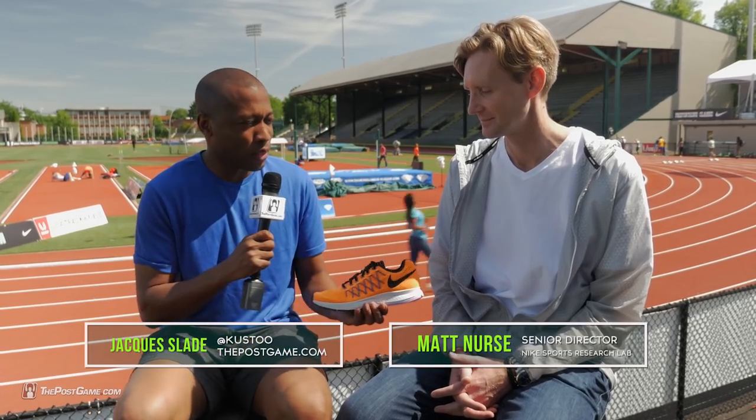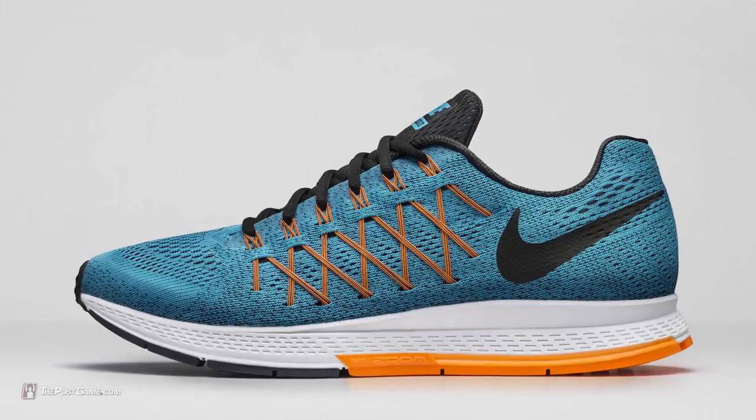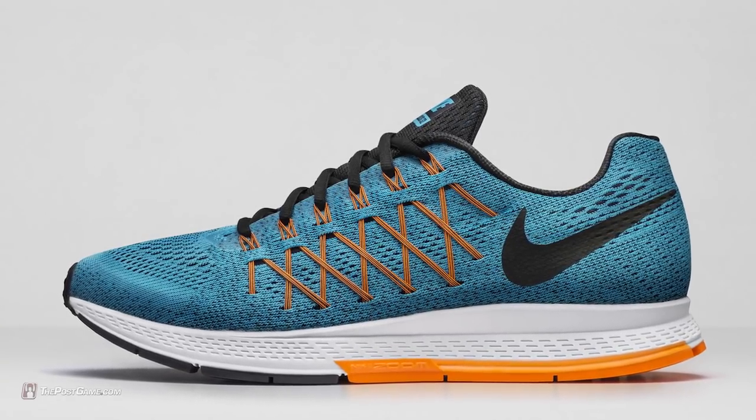We're here again at Hayward Field with Matt, who is the senior director of the Nike Sports Research Lab. He works in the running department and knows everything about running. The big shoe is the Zoom Pegasus 32, so how does the science of running and Zoom interact within Nike's running line?